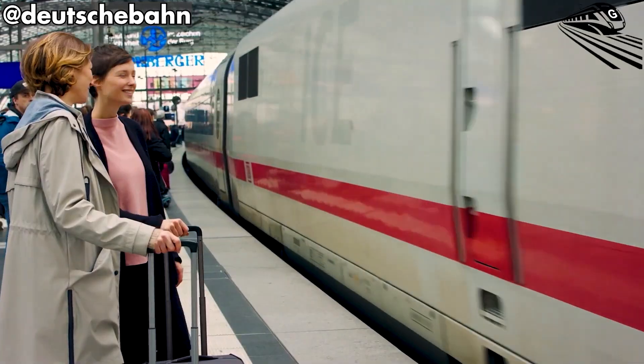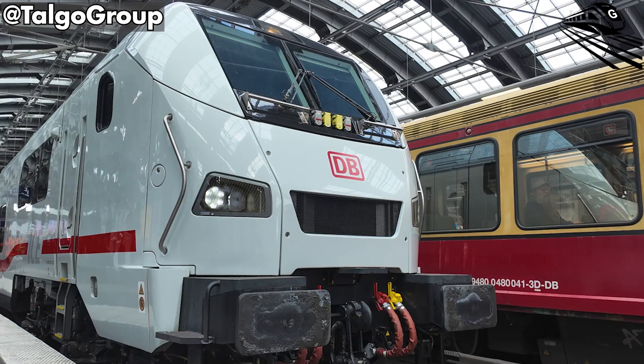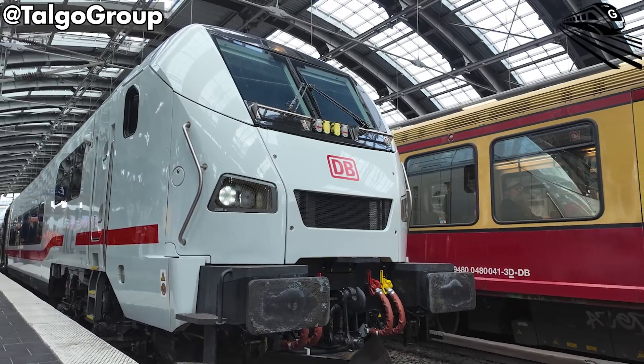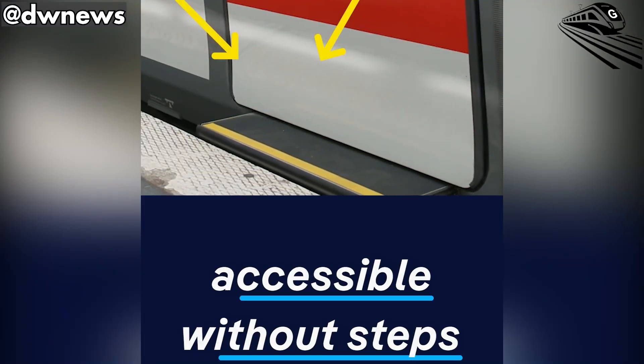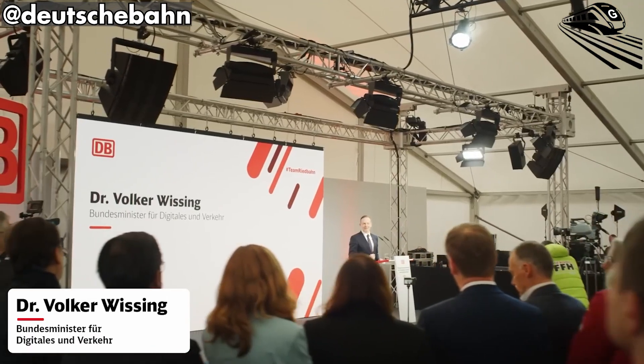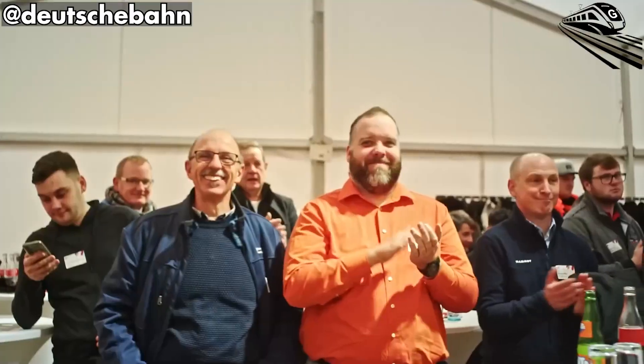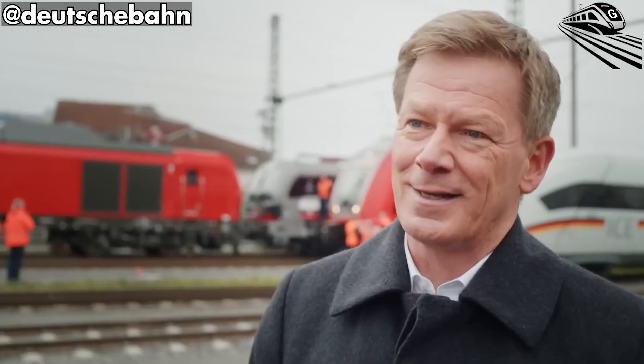Germany has entered a new era of rail travel with the premiere of the E-CEL, Deutsche Bahn's newest generation of Intercity Express trains and the first to offer step-free boarding across all doors. The unveiling at Berlin Ostbahnhof was more than a press event — it symbolized a cultural and technological milestone for Europe's busiest railway network.